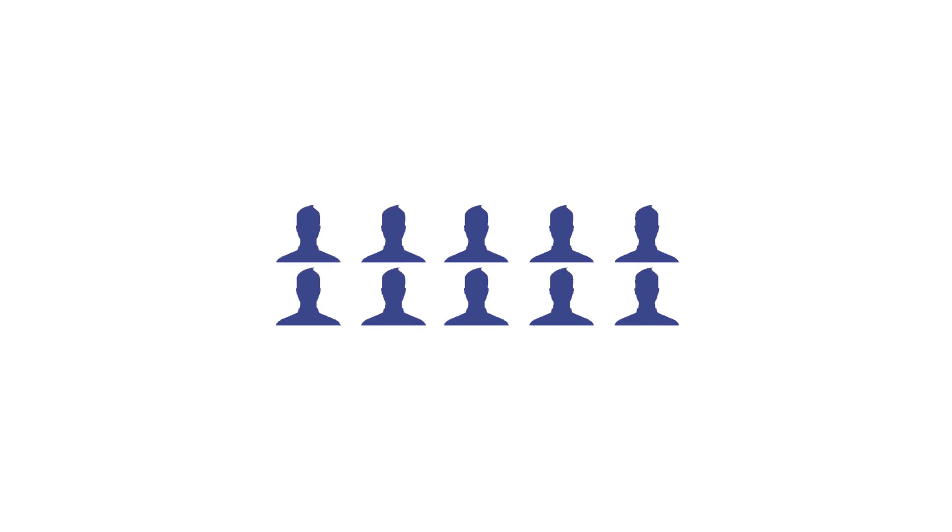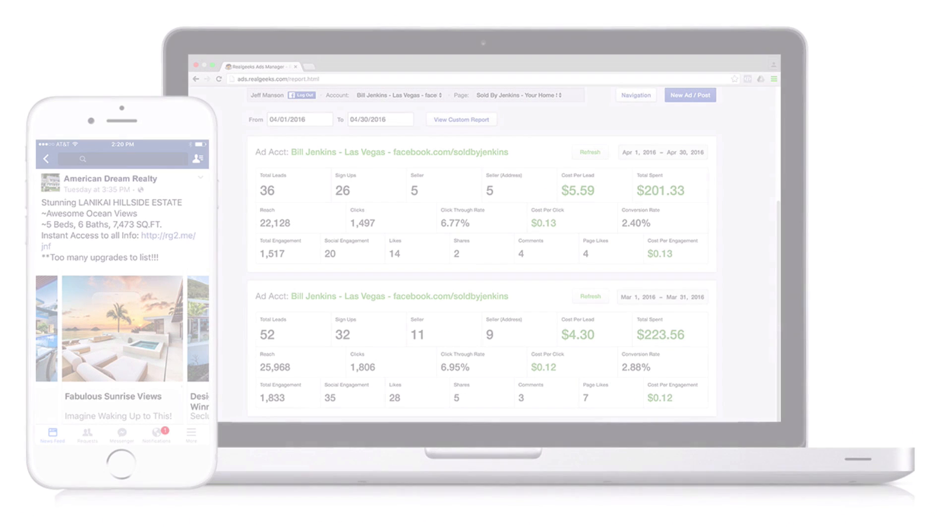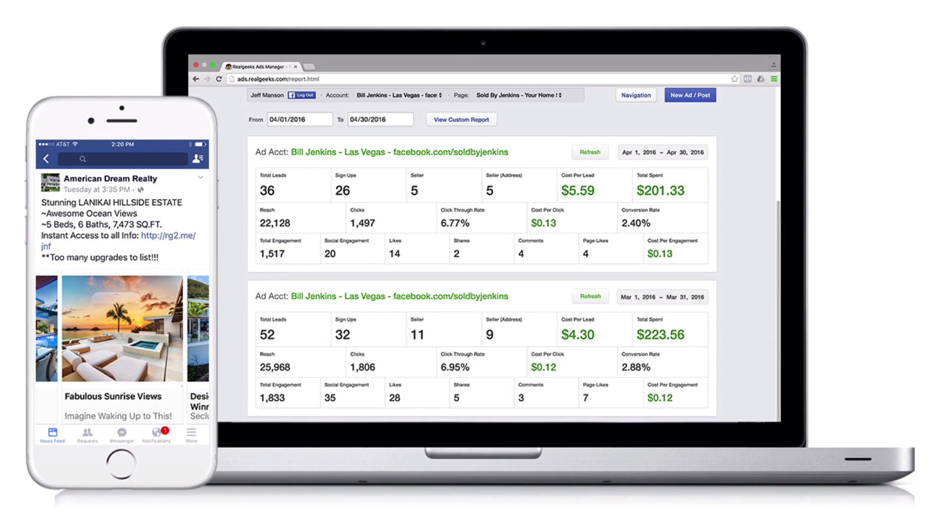Facebook is an amazing platform where you can generate more business and build your brand. Real Geeks has created an easy-to-use Facebook marketing tool that streamlines the process so you can make beautiful ads in under three minutes.